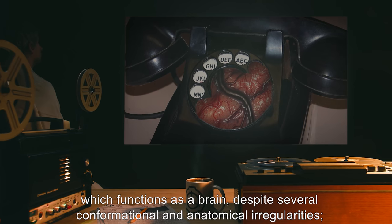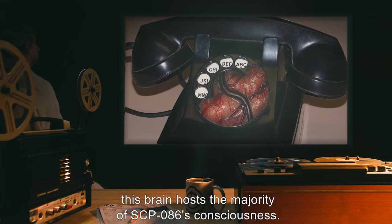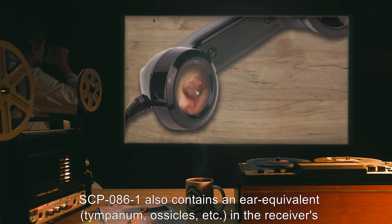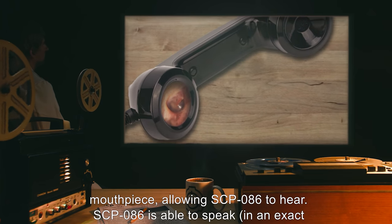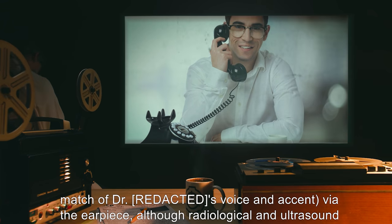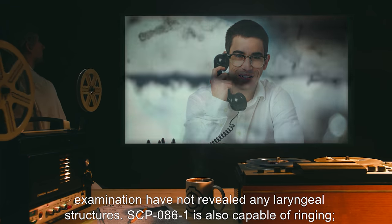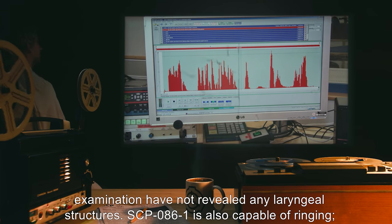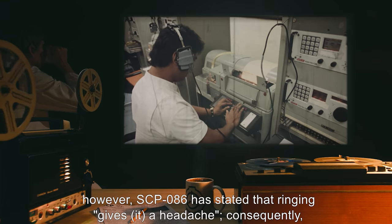SCP-086-1 contains a large mass of neural tissue which functions as a brain, despite several conformational and anatomical irregularities. This brain hosts the majority of SCP-086's consciousness. SCP-086-1 also contains an ear equivalent — tympanum, ossicles, etc. — in the receiver's mouthpiece, allowing SCP-086 to hear. SCP-086 is able to speak in an exact match of the doctor's voice and accent via the earpiece, although radiological and ultrasound examination have not revealed any laryngeal structures.